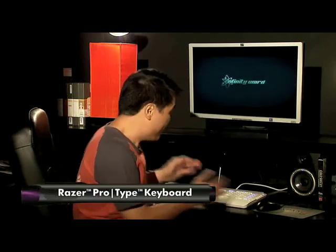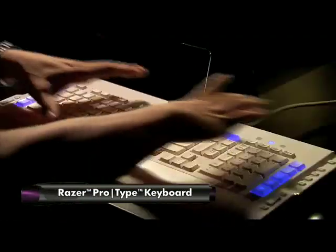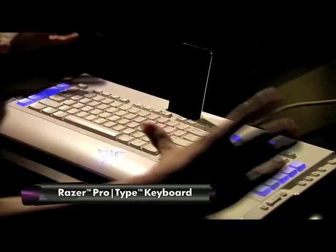Hi, this is a quick review of the Razer ProType keyboard. This is the Razer ProType — it is the biggest keyboard I have ever seen. Razer calls this the epitome of minimalism, which is funny because it's got everything and the kitchen sink in it.